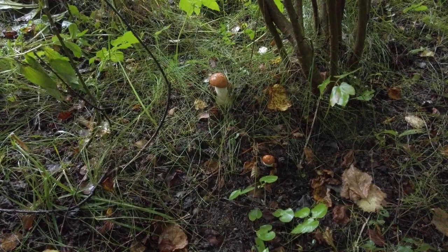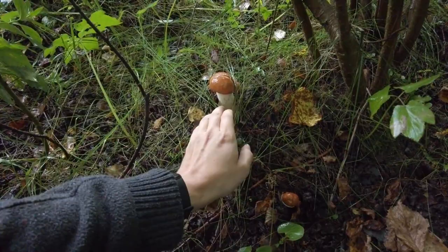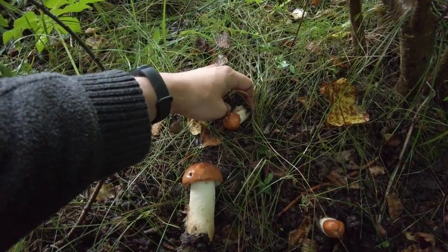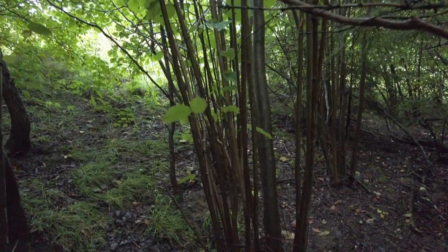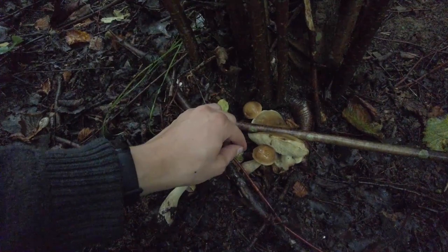We have reached the place from Monday where we found many very small ones which we didn't take. Some of them did grow quite nicely — for example this one. Beautiful. I'm also taking the surrounding ones because I don't believe they would grow much bigger. So three guys from here. And here we have some young hazel boletes — I don't remember them from last time, they must be fresh.